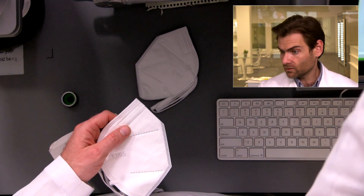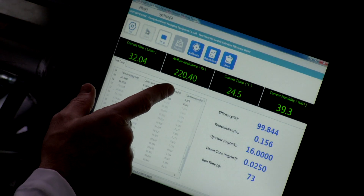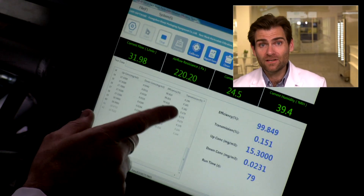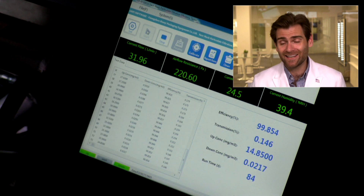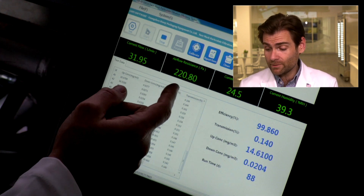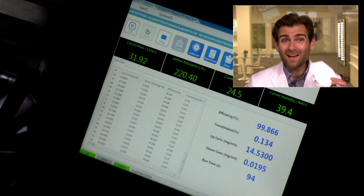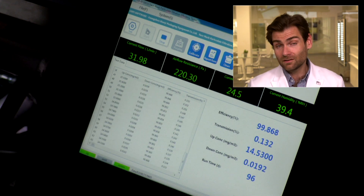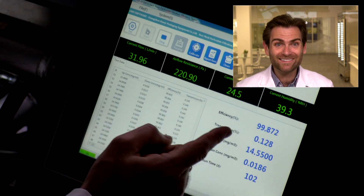Holy cow, I've got to show you this. That is the highest airflow resistance I have ever seen on a KN95 — they're usually very breathable. Now if you hold them to the N95 standard, you've got to be under 250, so they're still there, but most KN95s are coming in around a hundred. So this is going to be twice as hard to breathe in as most. But then look — that filtration efficiency follows right with it. That's probably one of the highest I have seen for KN95. Super spoiler alert: this thing's got a great filter, hard to breathe in.